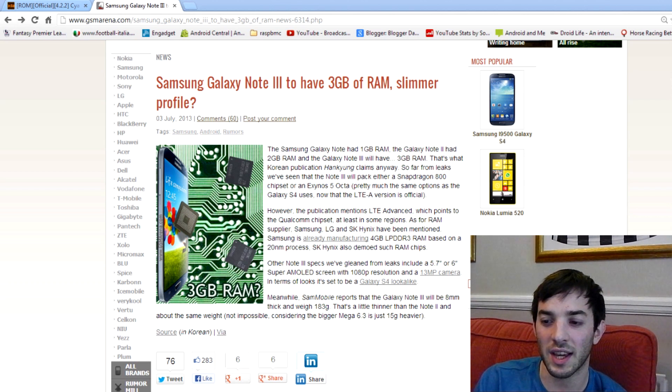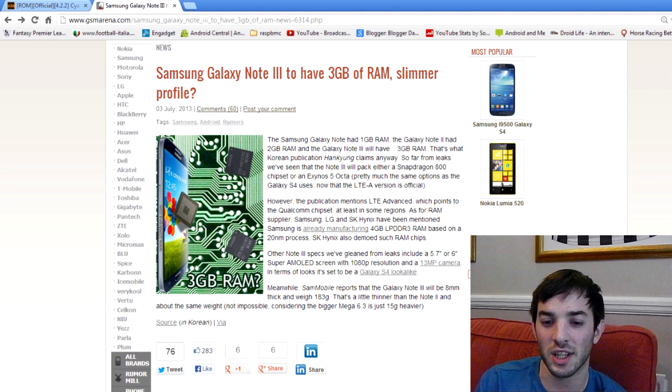In terms of the rest of the leaks, we're looking at either a Snapdragon 800 processor or the Exynos 5 Octa, which is what we get in the Galaxy S4 international version. For me, I would prefer the Snapdragon 800 because it's not all about cores — the Octa-Core is really 2 sets of 4 cores. The Snapdragon has the new Adreno 330 GPU, which is just topping all the benchmarks, and it has the quad-core 2.1 or 2.2 GHz CPU as well, so it's pretty awesome.